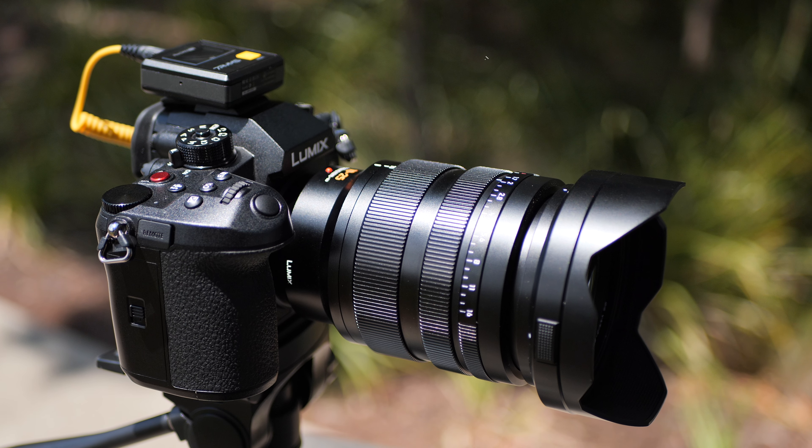That constant F1.7 aperture means it's not going to get darker as we zoom in — the light will stay constant, which is fantastic. This lens gives us the best aperture ring experience on any micro four-thirds lens. Watch what happens as I bring it all the way back up to F1.7 — we've got the blurry background, it looks beautiful, and it's a really smooth experience. This lens also gives us a manual focus clutch instead of a manual focus on/off switch on the side. The manual focus experience is also very good, and if you are a manual focus shooter, you're going to love this lens.